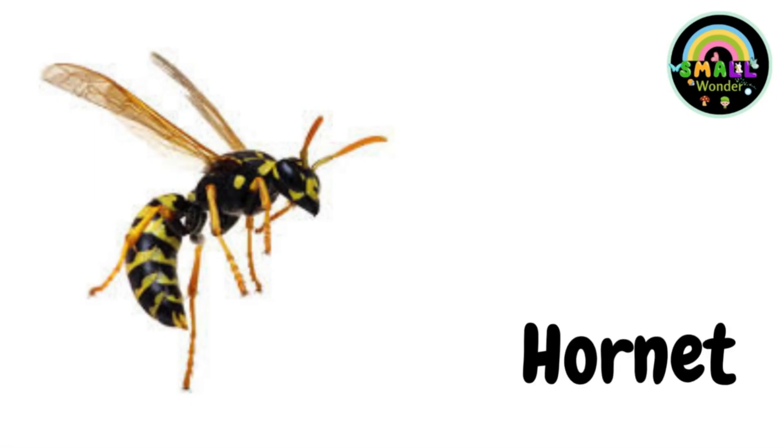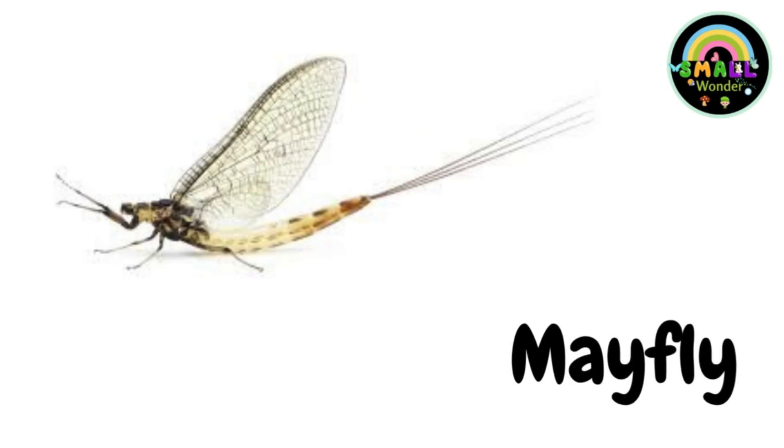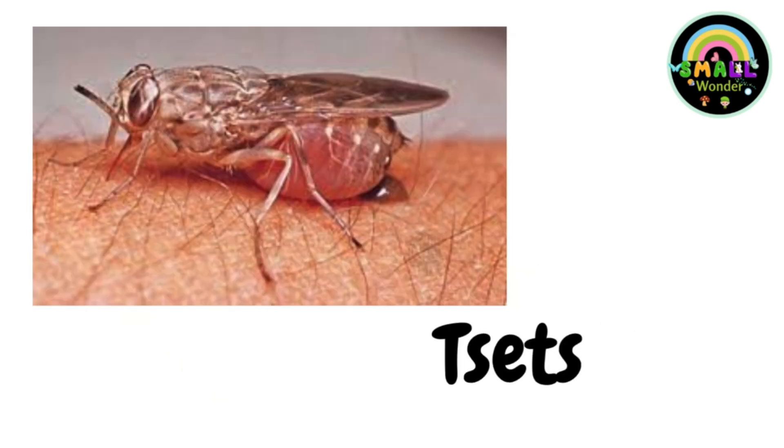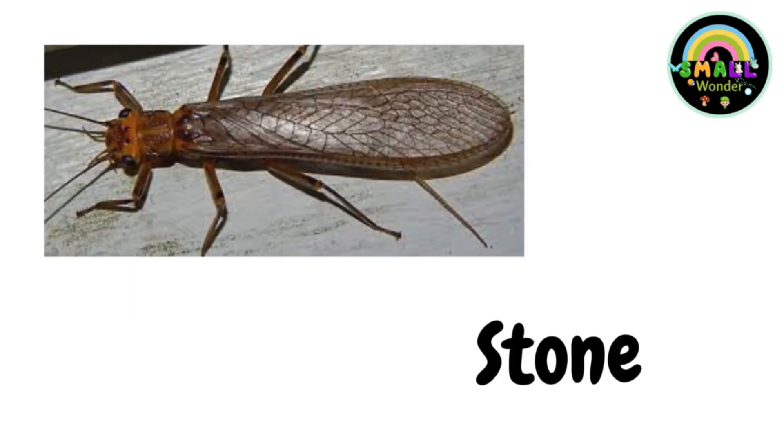Hornet. Lacewing. Mayfly. Bedbug. Tsetse fly. Leafhopper. Stonefly.